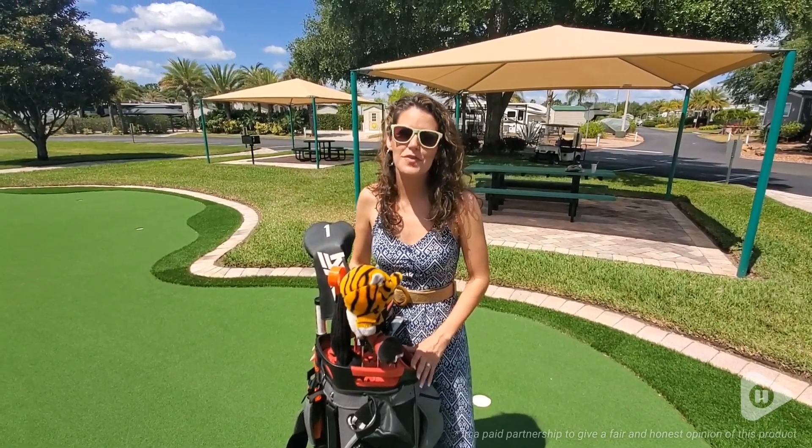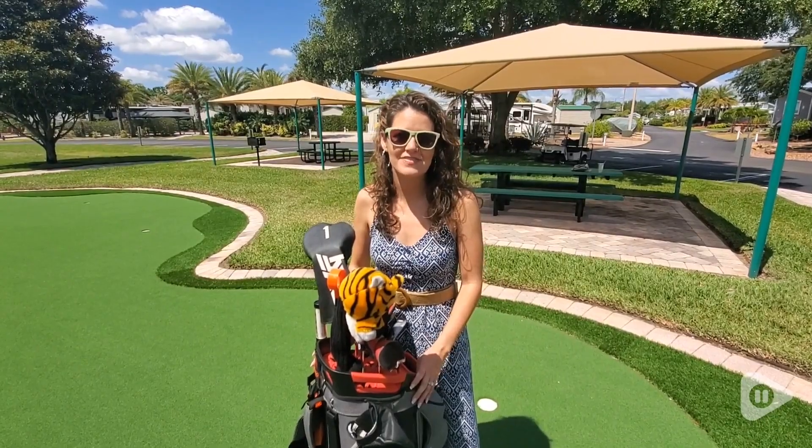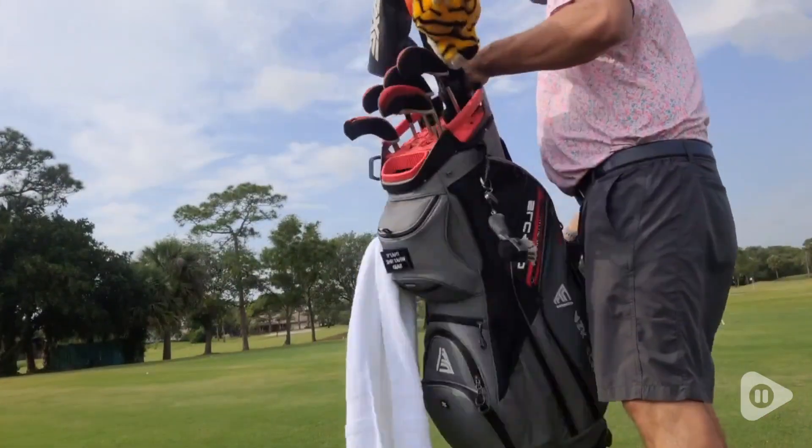It's Ashley from WTI. If you are looking for a new golf bag, you have to check this one out from Ask Echo. This bag is like having a trusted caddy by your side.